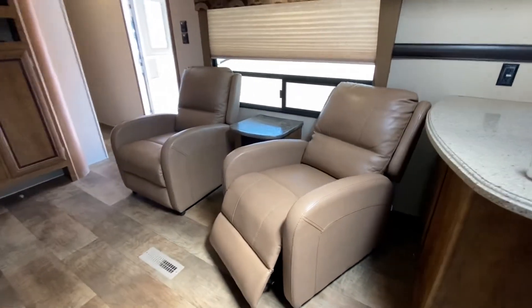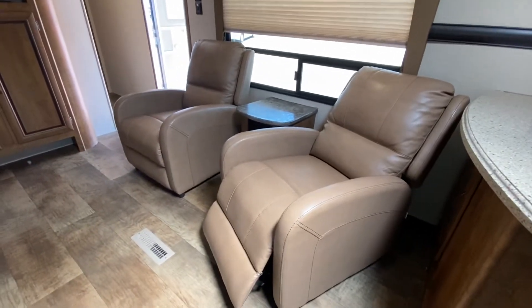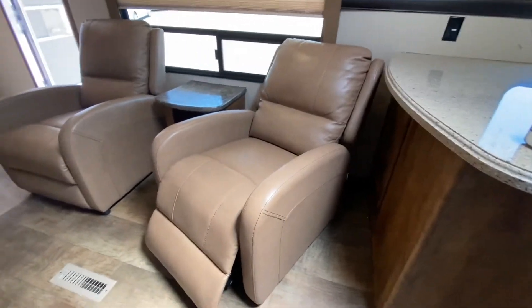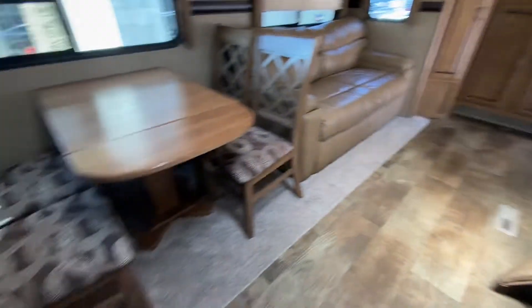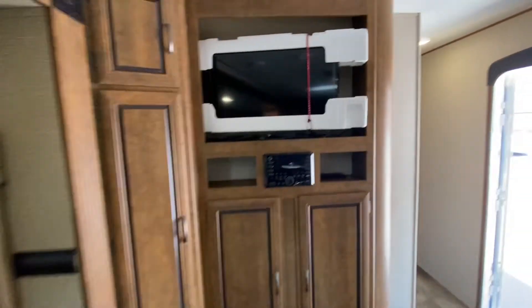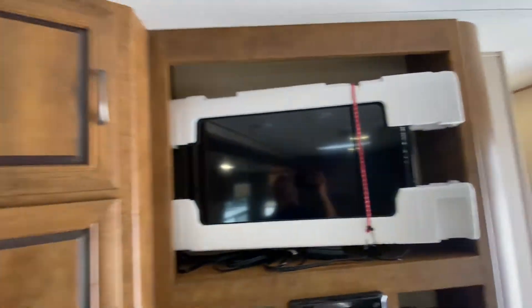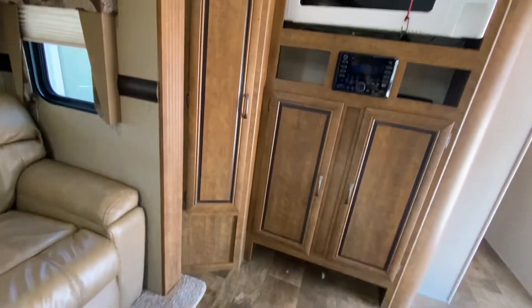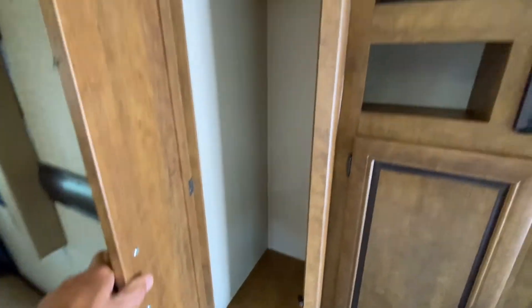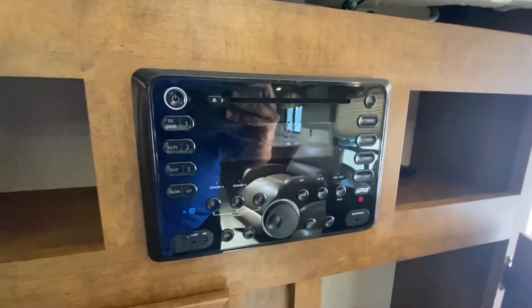We've got the recliners over here. And by the way, again, the previous owners were fussy — everything was tied down. I took the straps off. Take a look at the TV; they kept the original packaging and put it on there for travel. That's a first for me, folks. The closet, storage, storage, stereo right here, and up top there's more storage.